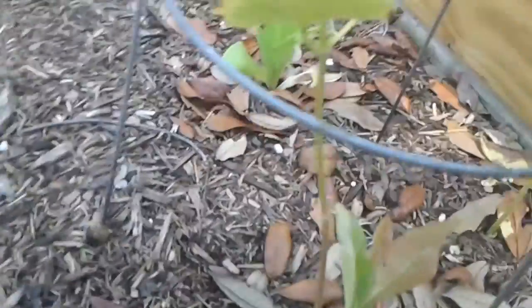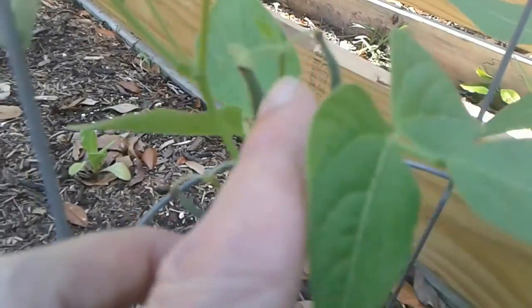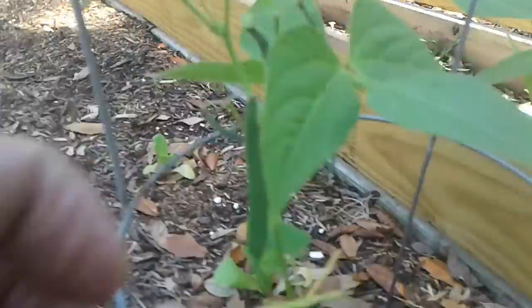One of the things I noticed that I just had to show you — I got beans! There's another one back in there, a couple more tiny ones on there.